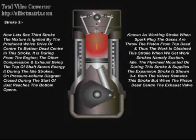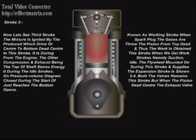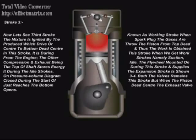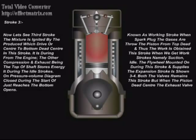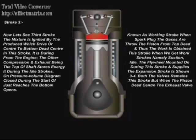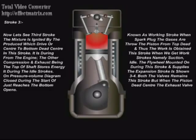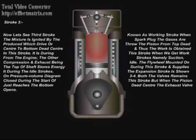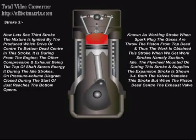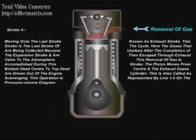Now let's see the third stroke, known as working stroke. When the mixture is ignited by the spark plug, gases are produced which drive the piston from top dead center. The flywheel stores energy during this stroke and supplies it during the idle strokes. The expansion stroke is shown on the pressure-volume diagram by line 3-4. Both valves remain closed during the start of the stroke, but when the piston just reaches the bottom dead center, the exhaust valve opens.